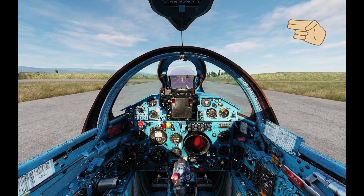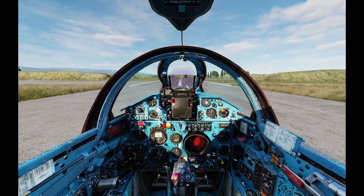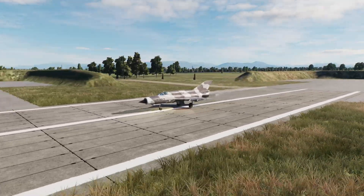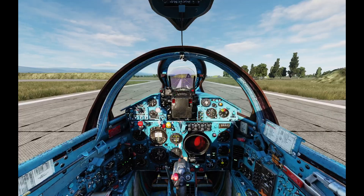In real operations, we give a salute to the ground crew at this position. To make an aircraft fly, many people have to work hard. The pilot is the one operating it, but behind the scenes, there are many people sacrificing their time and energy. This salute is for all of them, as a gesture of gratitude. Let's perform taxi instrument checks here.